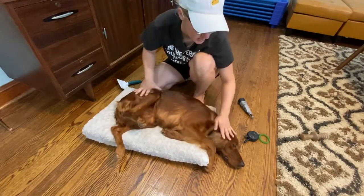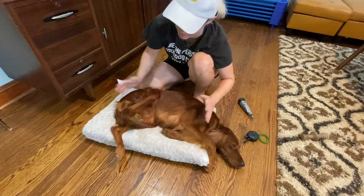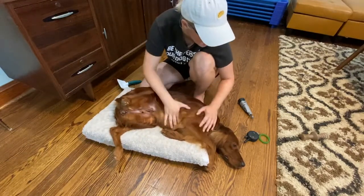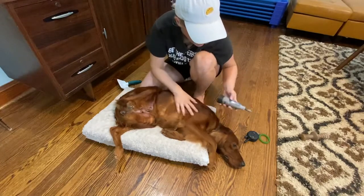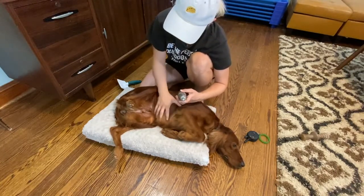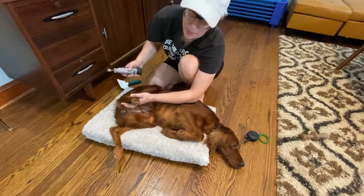So I have her on her side. I always start with some massage. She doesn't look very comfortable here — she's kind of dripping off the edge of this bed, but that's okay. Do some massage, do some brushing, turn the Dremel on. I usually start with the back feet.